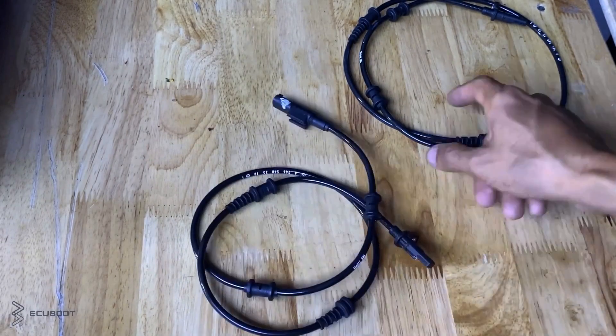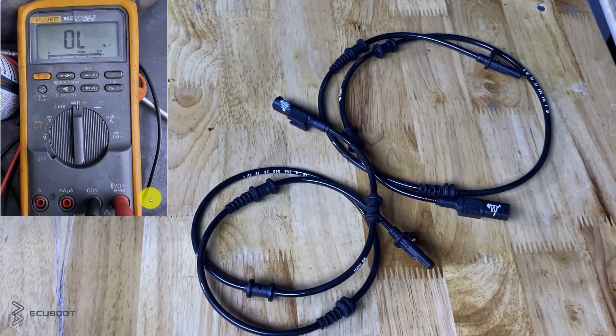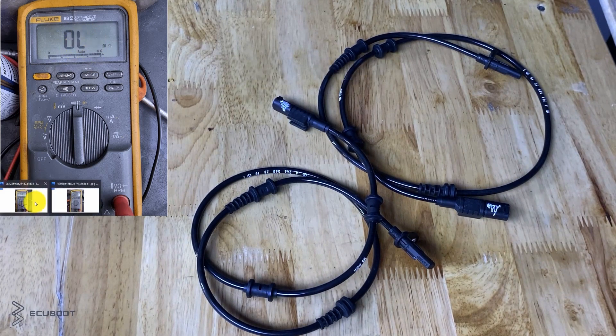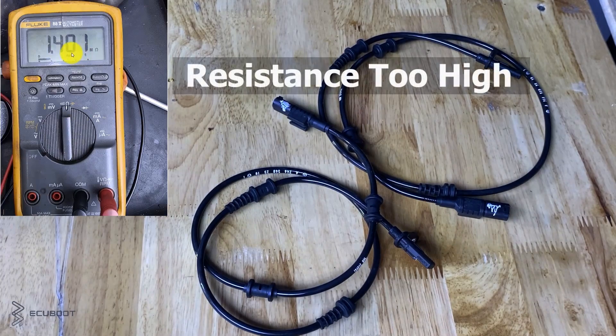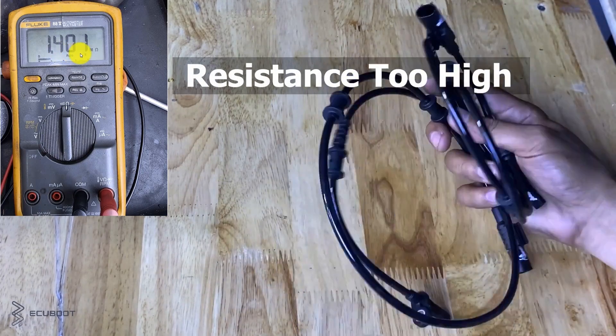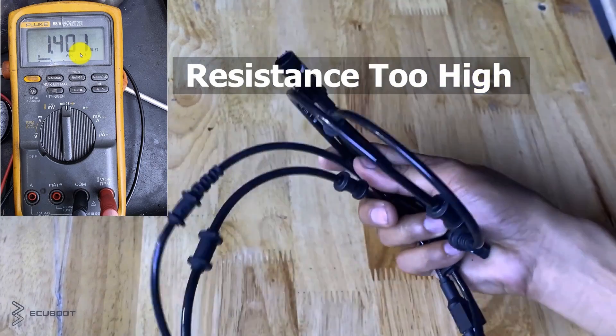So off camera, we've already checked the reluctor ring and they're in good shape. Then we went ahead and checked our sensors by measuring their resistance. As a result, one of them is short circuit, and the other is having too high resistance. At this point, we can conclude that our sensors are malfunctioning and we're going to replace them.